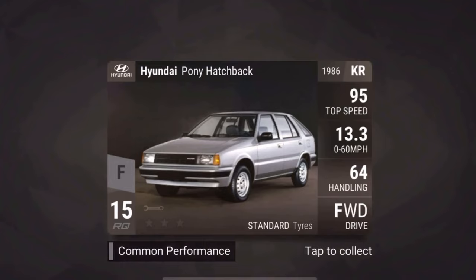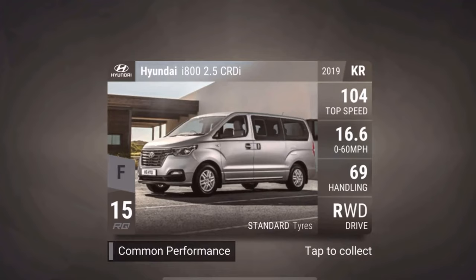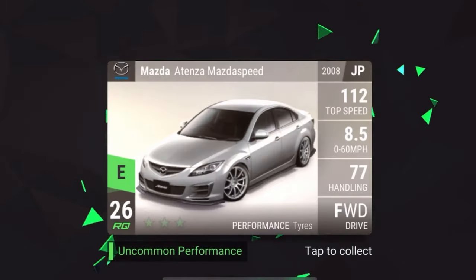Maybe we'll see 50 to 60 Hyundais or even upwards of 100, depending on how big Hutch wants to make this update. We also know this update will be larger than World Expo, at least that's what they said in one of their livestreams. Next is the Hyundai i800 2.5 CRDi 2019 — it's a van with surprisingly 69 handling, which isn't too bad. It'll probably max out at around 76 handling, making it one of the better performing common vans.